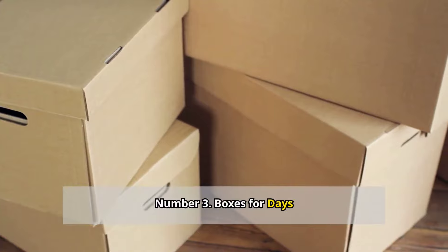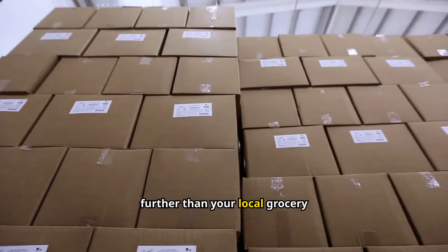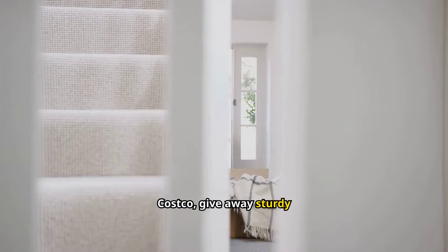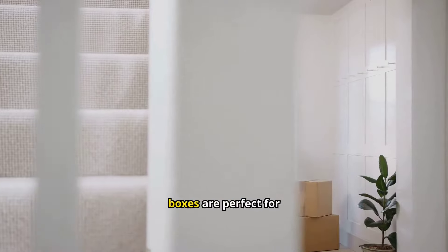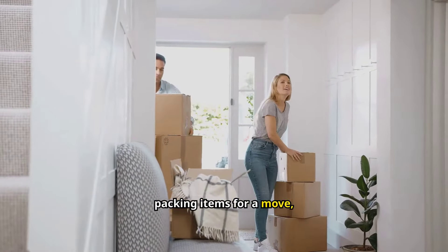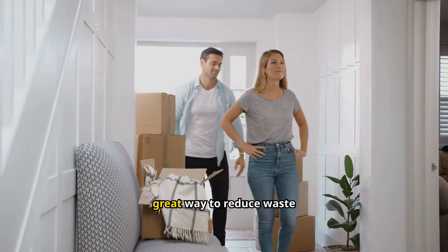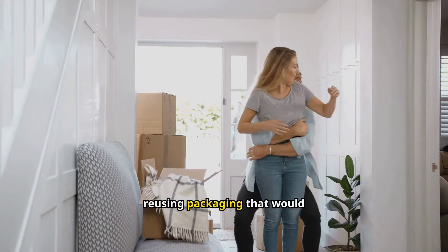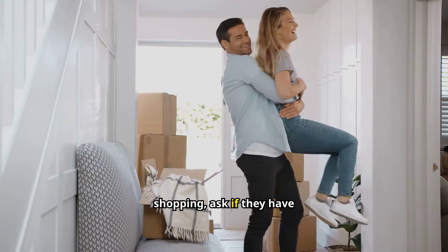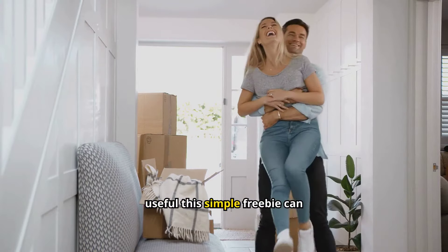Number three: boxes for days. Need some extra storage solutions at home? Look no further than your local grocery store. Many places, especially Aldi and Costco, give away sturdy boxes for free. These boxes are perfect for organizing your stuff at home, packing items for a move, or even starting a DIY project. Plus, using these boxes is a great way to reduce waste by reusing packaging that would otherwise end up in the recycling bin. Next time you're shopping, ask if they have any spare boxes.